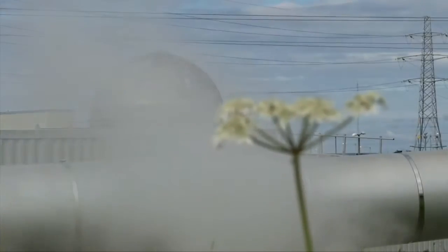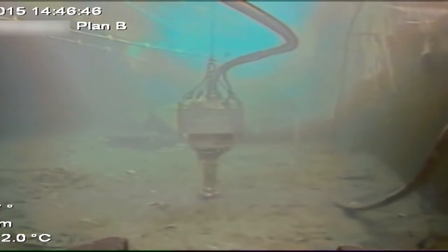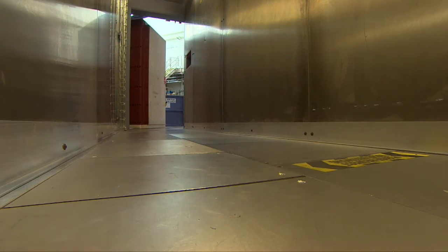There's enough nuclear waste in Britain to fill Wembley Stadium. Some of it's lain untouched in water for decades. If humans cleared it up it would take a hundred and twenty years. So scientists are developing a new generation of intelligent robots to help out.